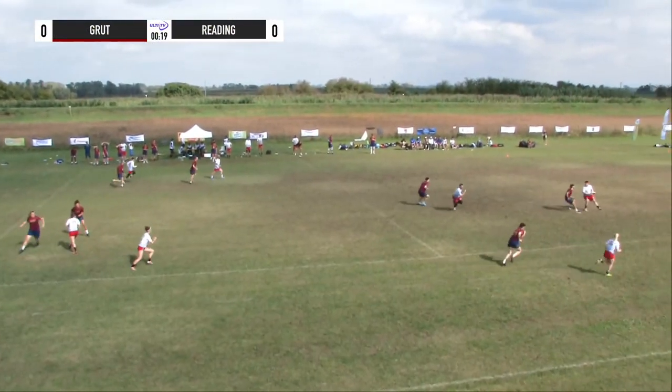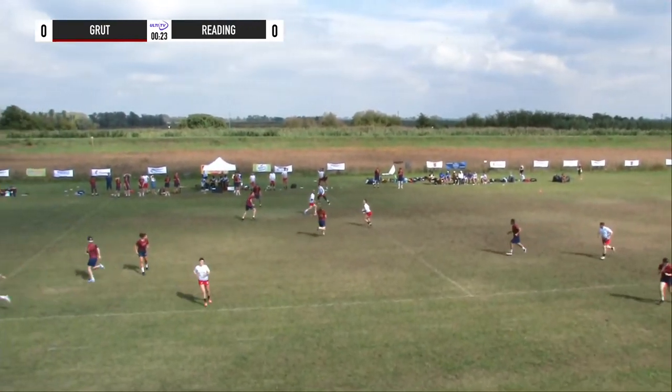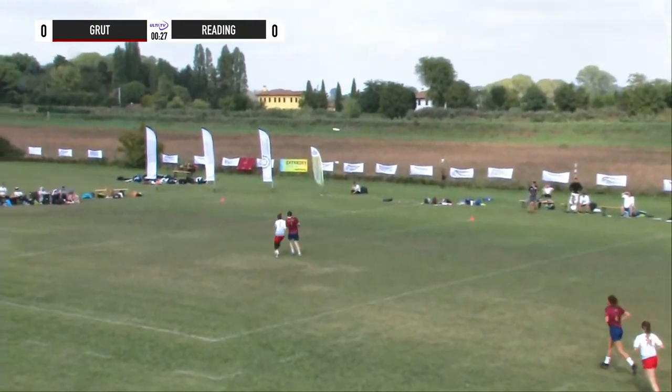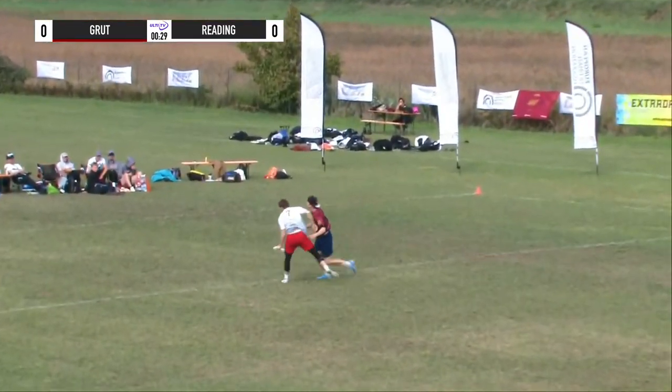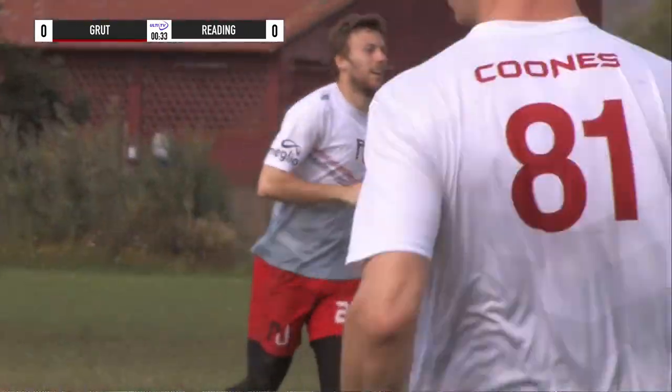As he gets the disc, Hogan underneath to Roberts, has a look, she goes big, she's not afraid. Lewis there, defense in front, good body by Lewis to stay in front of Ten Hagin and open up with a goal.